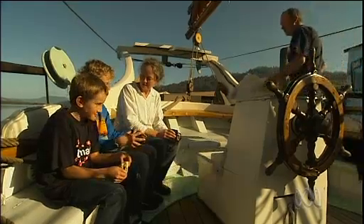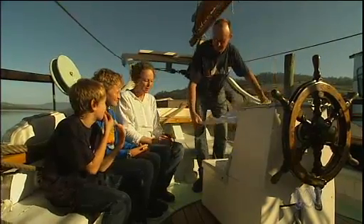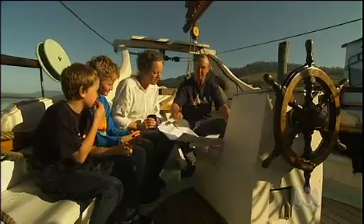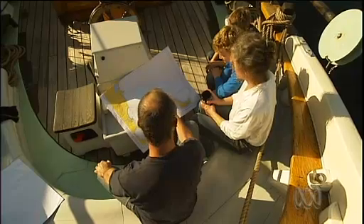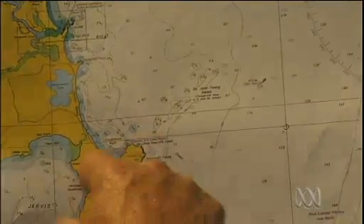The East Coast Odyssey is not just about gathering data but raising awareness of the problem. To do that, members of the public are invited on the trip to help conduct the research. People can join the ship for just one leg or stay for the whole five months.